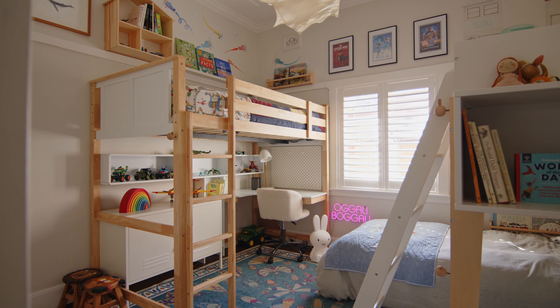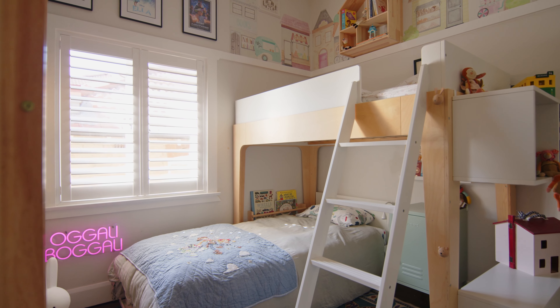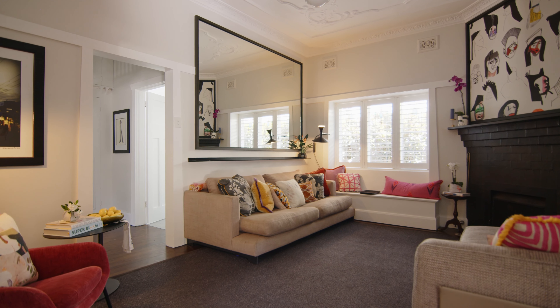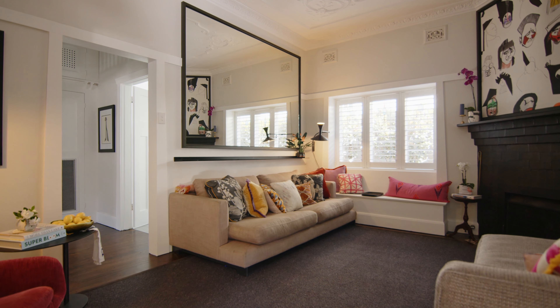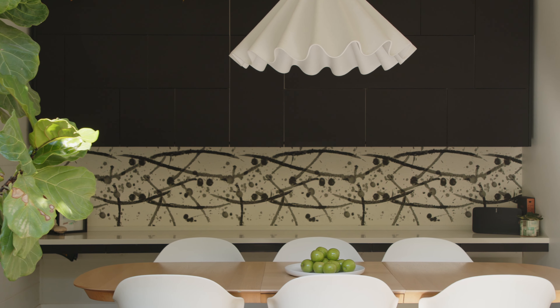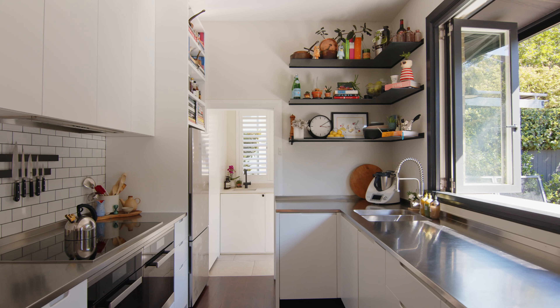High ornate ceilings continue through the bedrooms and the central lounge room, with each ceiling showcasing a unique pattern. Personalised by innovative and extensive storage solutions, contemporary touches extend into the family-friendly kitchen and its adjoining multi-purpose space.